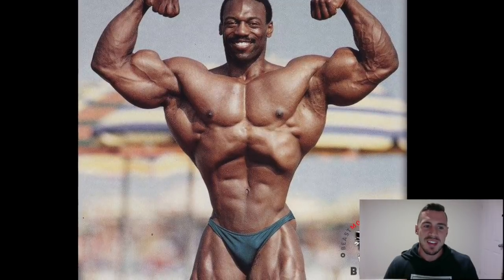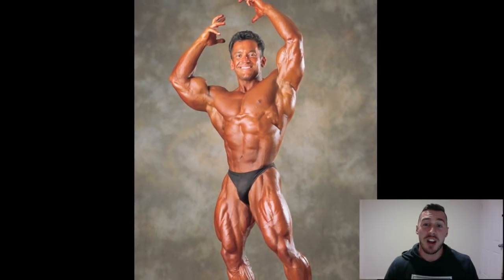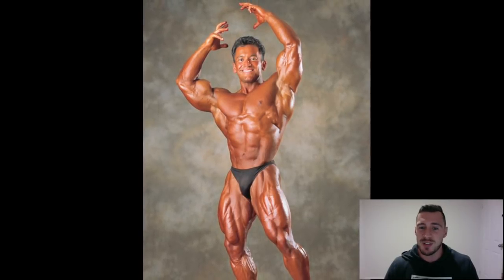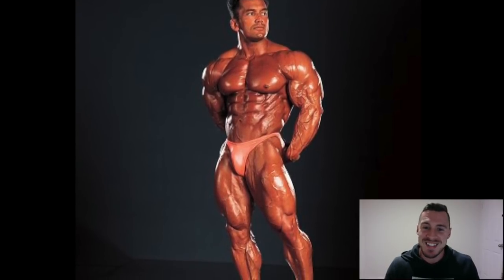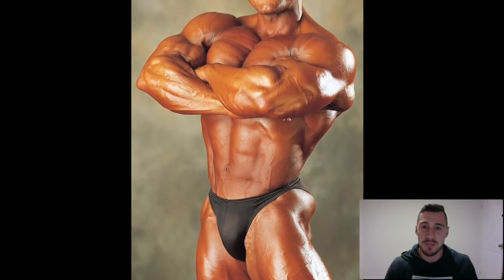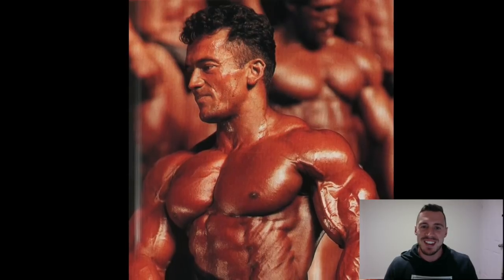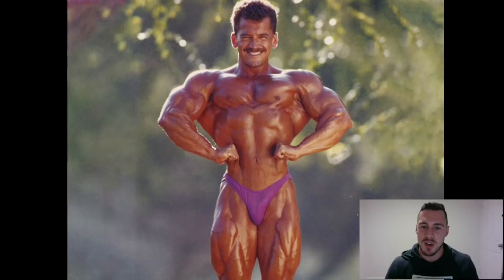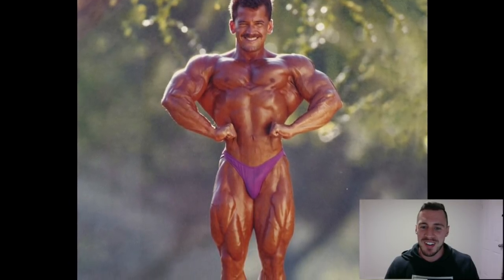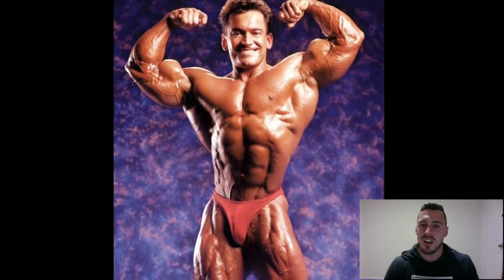Coming in at number 14, Lee Labrada. Some people might have this guy higher based on his posing and the way he hit those classic poses. When you search Lee Labrada, these are the iconic poses that come up — he made them his own. This side tricep was one I saw so many times growing up and I was like, 'that's aesthetic as hell.' He held a fair bit of mass too, battling Lee Haney at the Olympia. That front lat spread is insane — tiny waist, beautiful lines. He's personified the aesthetic physique and the art of posing.